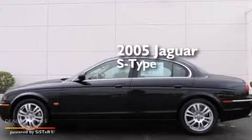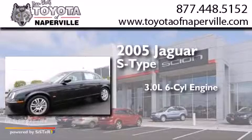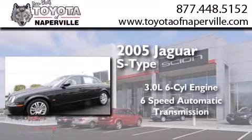This is a 2005 Jaguar S-Type. It has a 3.0-liter six-cylinder engine and a six-speed automatic transmission.